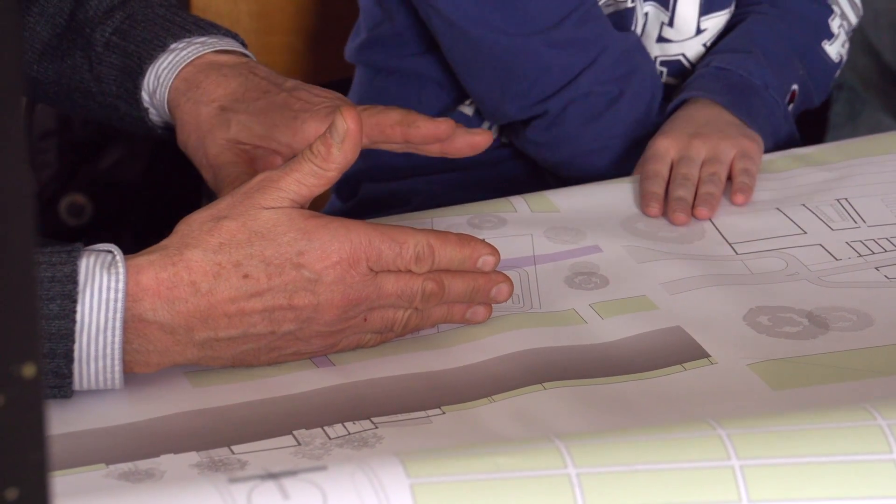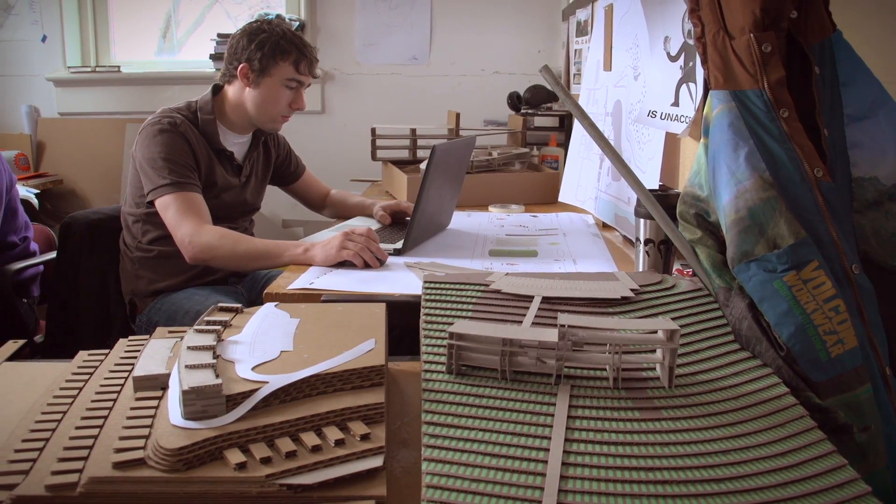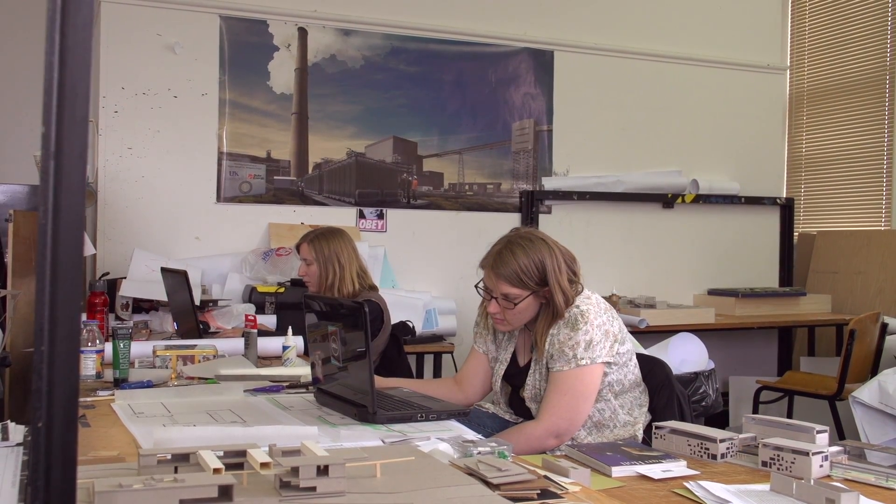If a group of engineers were designing it, everything would be in straight lines, and maybe we missed something. Maybe there is some contour of the land that we missed in trying to make it easier to build. They bring value because they can imagine the future — and maybe a more creative future than other people could.